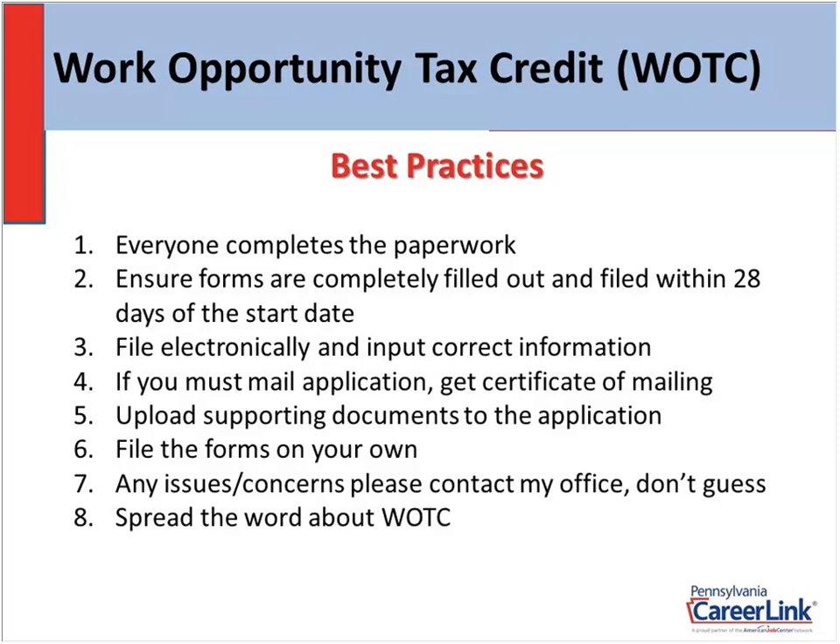File the forms on your own. There are companies out there — third-party agents or consultants — who offer to file the forms for you. They charge anywhere from 25% to 35% of the tax credit. There are some good consultants out there, but a lot of them are so big and overwhelmed they forget about applications or lose documentation. In fact, I was just in the system and saw a company that had certification letters from back in 2017 that were never even printed out by the consultant. If you have the manpower and the time, please file the forms on your own on our website.